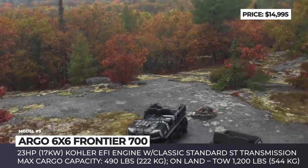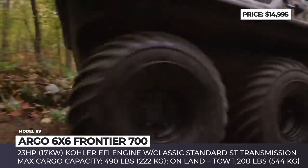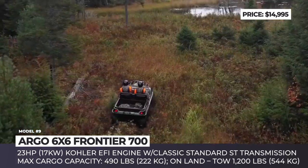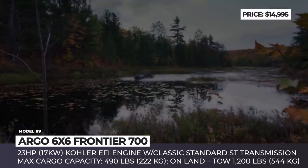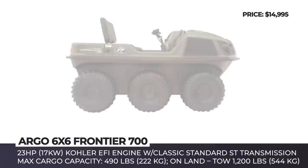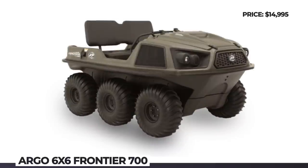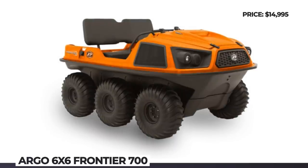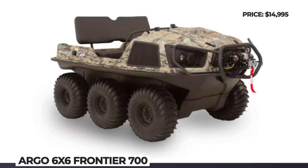Argo 6x6 Frontier 700. Argo is the Canada-based manufacturer that has earned the reputation of a reliable maker of amphibious vehicles. Their new Wilderness series consists of 5 vehicles equipped with either an 8x8 or 6x6 wheel drive. The 6-wheel Frontier 700 Scout model is powered by a 23-horsepower EFI air-cooled engine working with a classic standard ST transmission. This go-anywhere machine rides on 24-inch Argo tires with 8-inch offset steel rims. Both 8-wheelers and 6-wheelers get superior traction in most off-road environments and can reach speeds of up to 25 mph on land and up to 3 mph on water.